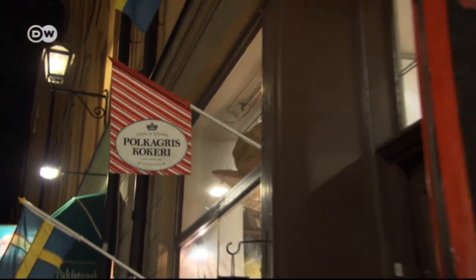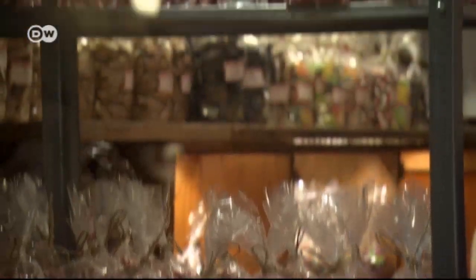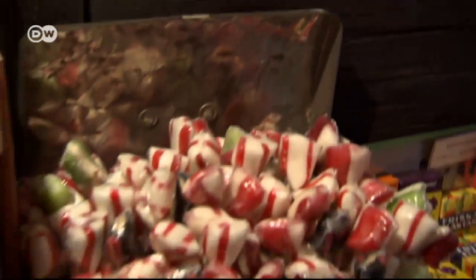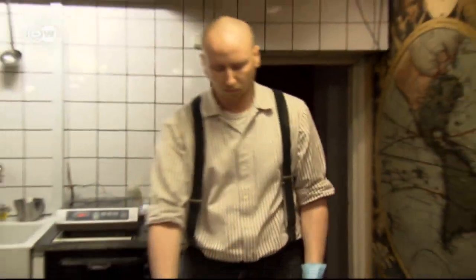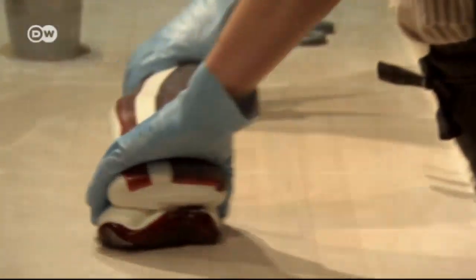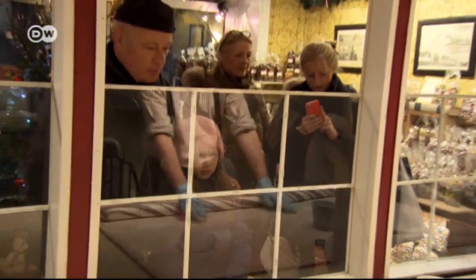Polkagris are typical Swedish peppermint candy canes. A baker from the village of Gränna called Amelia Eriksson invented them in 1859. Today they are still made according to her recipe and by hand, just like back then. The red and white candy tastes exactly the same, and the color combination makes for a festive treat.